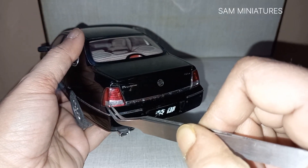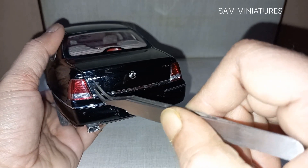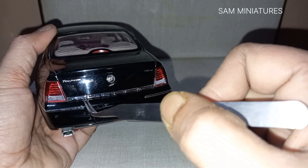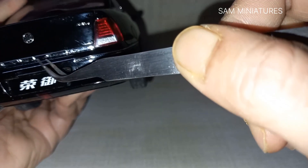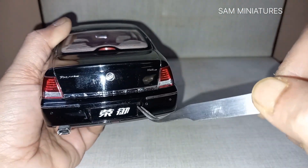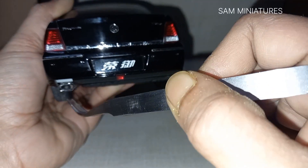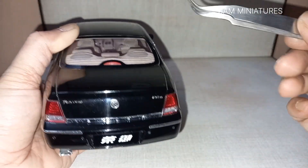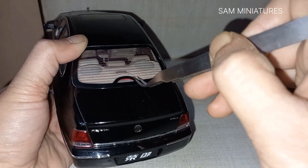In the back you can see a good backlight with brake lights. 'ROYAUM' has been written here, along with a beautiful Buick logo that is separately applied and 'Buick' is also written here. There is a Chinese number plate, parking sensors, and the exhaust is perforated — you can see the holes there.